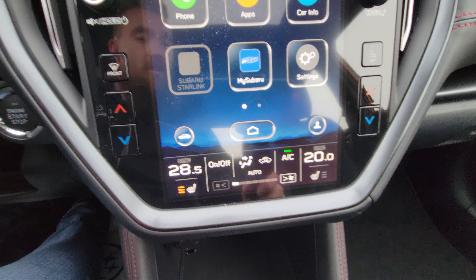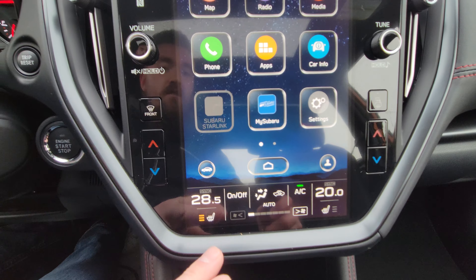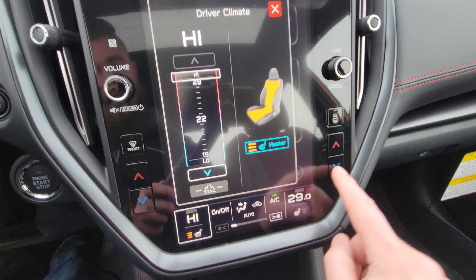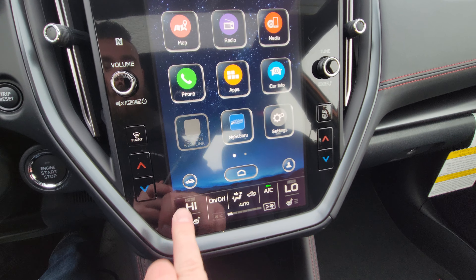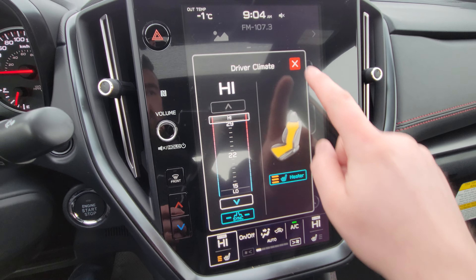The bottom portion of the screen is the climate controls. It is dual zone, just like the Outback — you still have physical buttons. Temperature ranges from 15 to 30 degrees, so from freezing to tropical depending on how you and your passengers like it. Heated seats are also controlled through here.